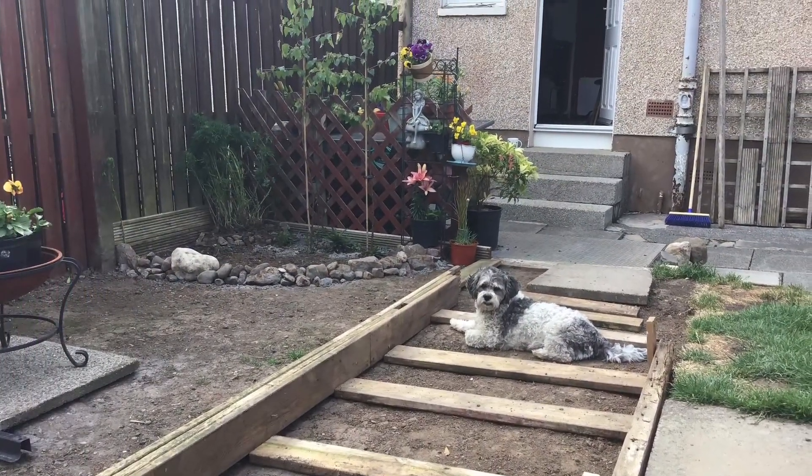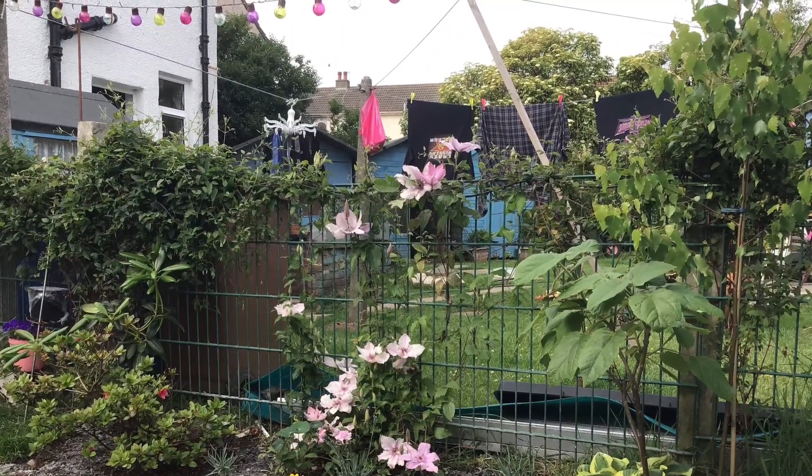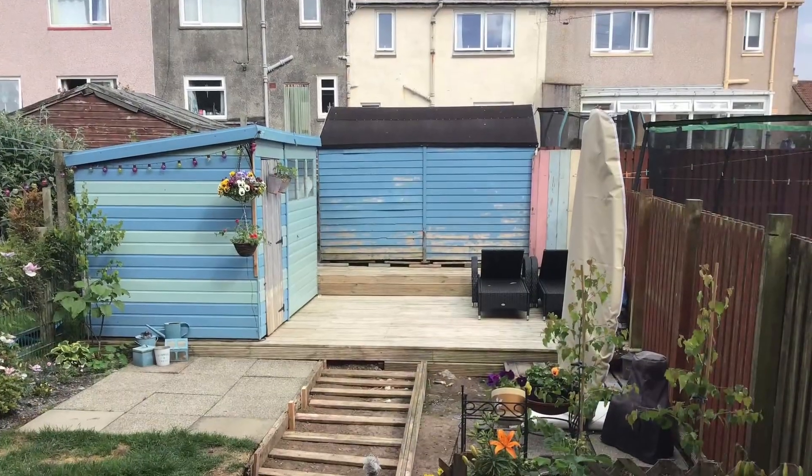That's my little star, Oreo. He loves lying on the warm dirt on a sunshiny day. He's definitely a boy — loves to play in the dirt.